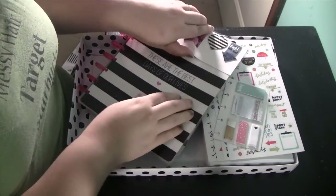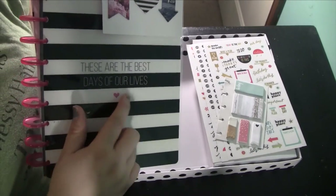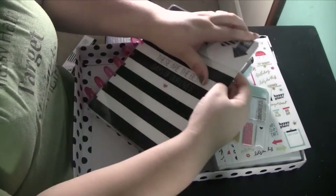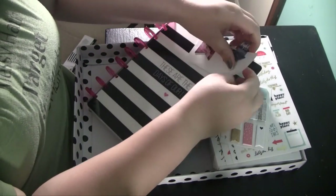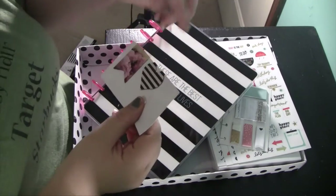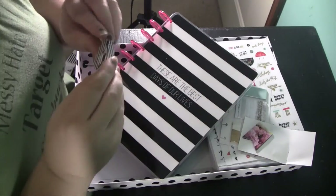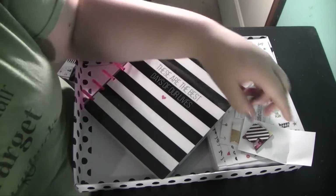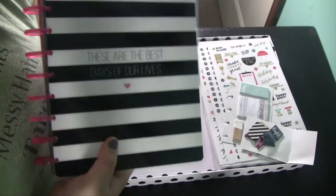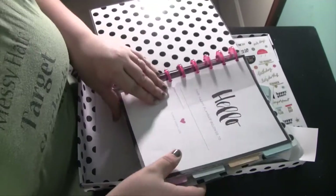The planner itself is called 'These Are the Best Days of Our Lives.' It has a black and white stripe with a little pink heart on the cover. It also comes with magnetic clips: one with a nice flower print, one with a striped heart design, and one that looks like water or the ocean. The cover is black and white stripe on the outside and black and white polka dot on the inside, which I love.